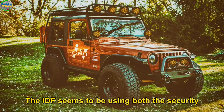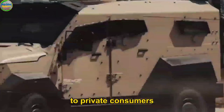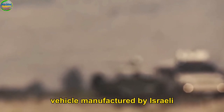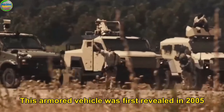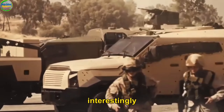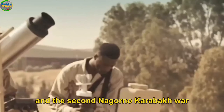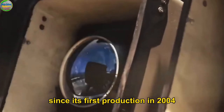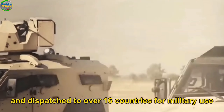The IDF seems to be using both the security and armored versions while leaving the civilian version to private consumers. In number 4: the Plasan Sandcat. The Plasan Sandcat is a lightly armored military vehicle manufactured by Israeli vehicle manufacturer Plasan. It was first revealed in 2005 during an Association of the United States Army event. Interestingly, the vehicle has been used in the ongoing Mexican Drug War, which began in 2006, and the Second Nagorno-Karabakh War, which began in 2020. Since its first production in 2004, over 700 Plasan Sandcats have been made and dispatched to over 16 countries for military use.